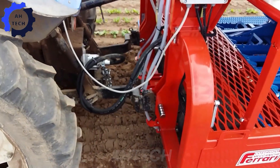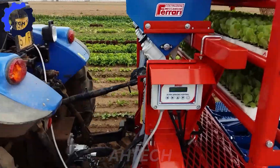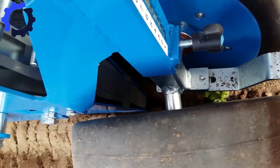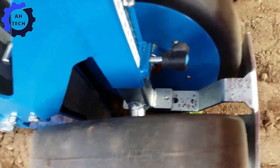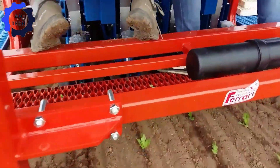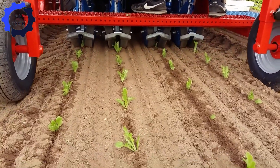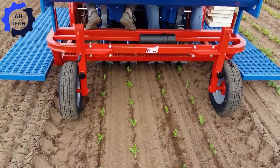Meet the Automatic Broccoli Harvester — the latest breakthrough in farming technology from Spain. This innovative machine revolutionizes broccoli harvesting with its high-speed precision technique. Imagine a harvester that can efficiently handle large fields, ensuring top-quality produce while saving you time and effort.